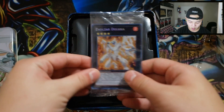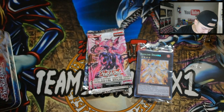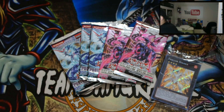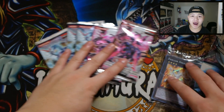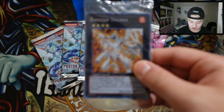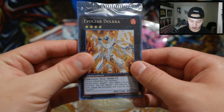The winner of this video will be getting this promo pack right here, which is really awesome. The packs this tin consists of are three Photon Shockwave packs and two Galactic Overlord packs, which is pretty good. I remember Heratix being very expensive, and Windup Zenmaines comes in these sets right here. Let me focus on it so you guys can see it better — Evolsaur Dolkka, really really awesome.